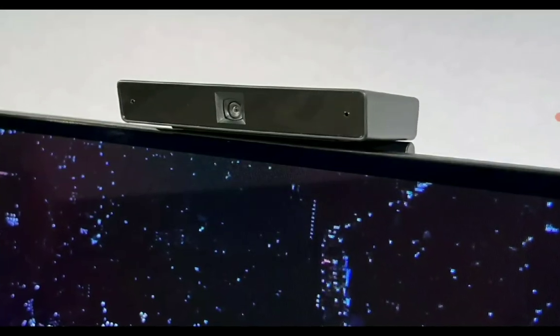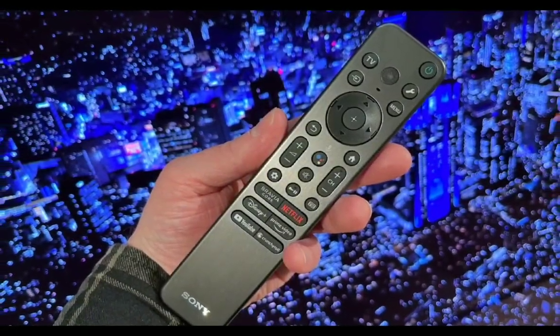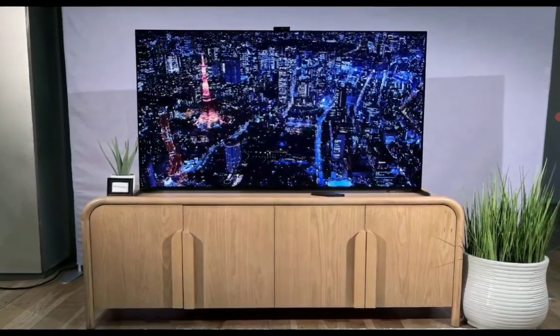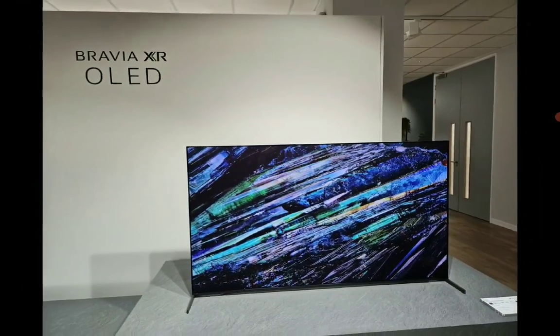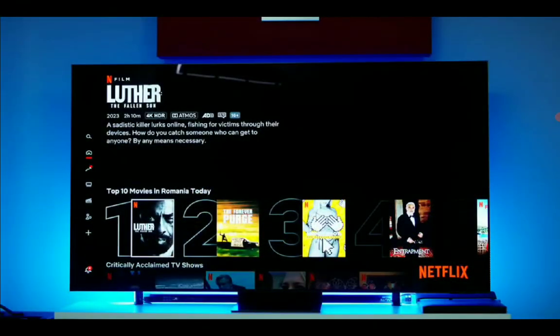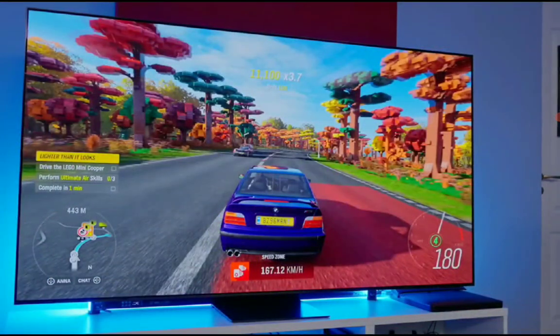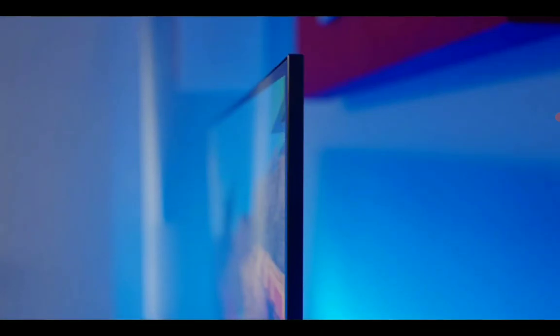Something about Sony is that they just seem to hold their prices a little bit higher than other brands, so at times it is difficult to justify what you are paying for. But it's not always the case because their products are quite amazing regardless of what they end up pricing them at.